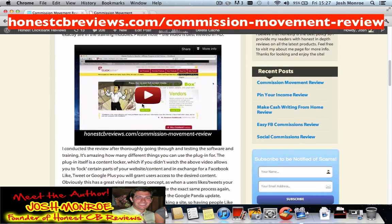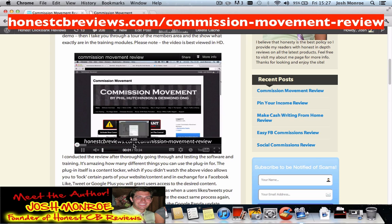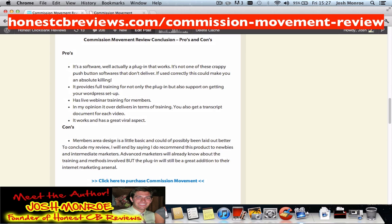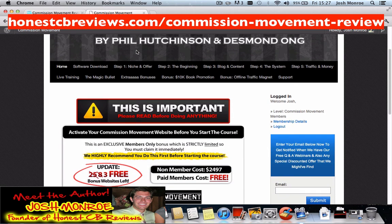As you can see, it's a very in-depth, detailed review. I've also got a full members area walkthrough that's 10 minutes long, showing you exactly what the product does and what it does not do. I will point out that it's two things: it's a plugin for WordPress, which is similar to content locking, and you also get training to show you how to use it.